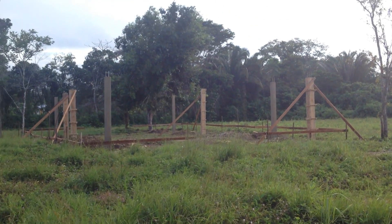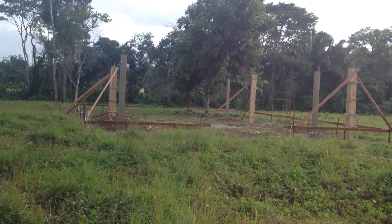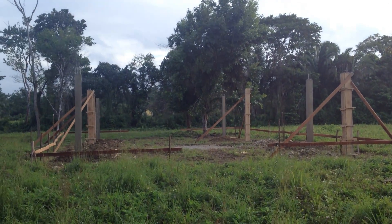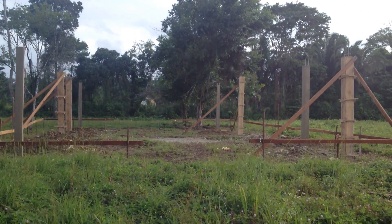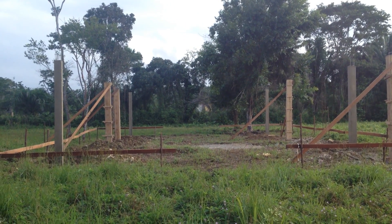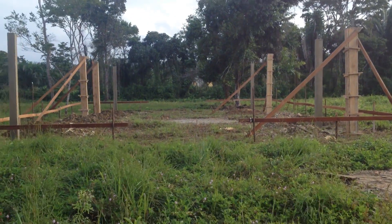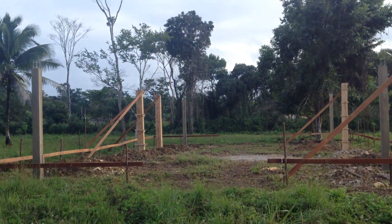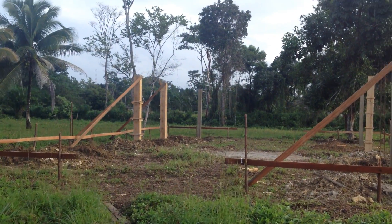Here we are, day six of construction. This is lovely — the pillars are up again. Remember, it's the rainforest, so the foreman was telling me they had many concerns about hauling water to mix the cement. But as it turns out, they did not need to haul water because when they dug the holes, water just came in — it just came in from creation.